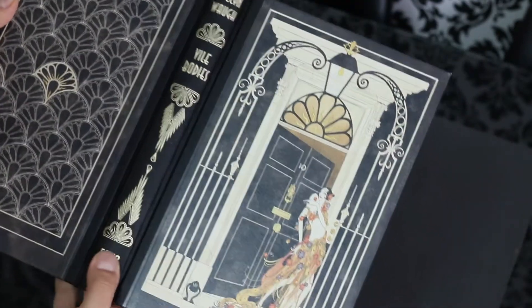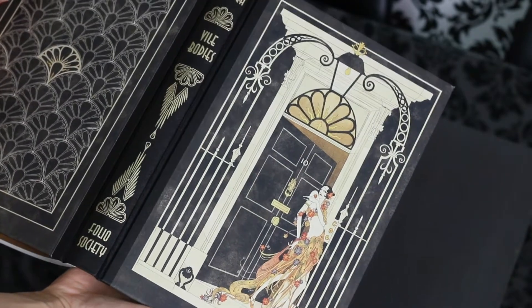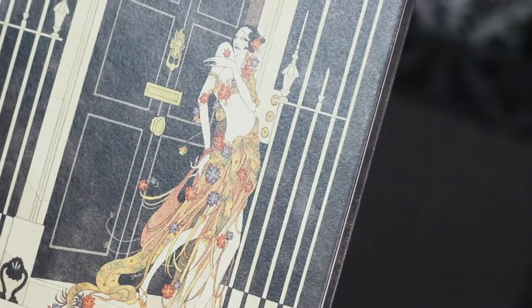20s and early 40s. I look forward to reading it because I've heard great things about this book. This Folio Society edition is really cool. It's illustrated by Kate Bailey and it is introduced by David Lodge.